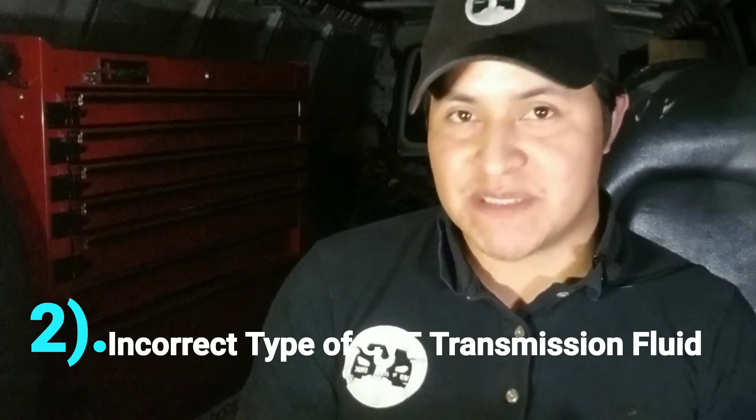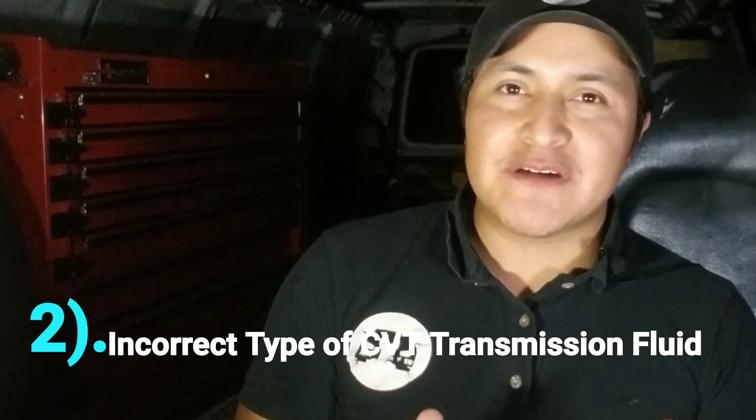Number two: incorrect type of transmission fluid. There are several aftermarket brands that sell CVT fluid, but it might not be compatible with your CVT transmission. I recommend getting the transmission fluid from the factory. Nissan has two types: CVT NS2 fluid and CVT NS3 fluid. Make sure you get the right type after a fluid change or CV axle shaft replacement.